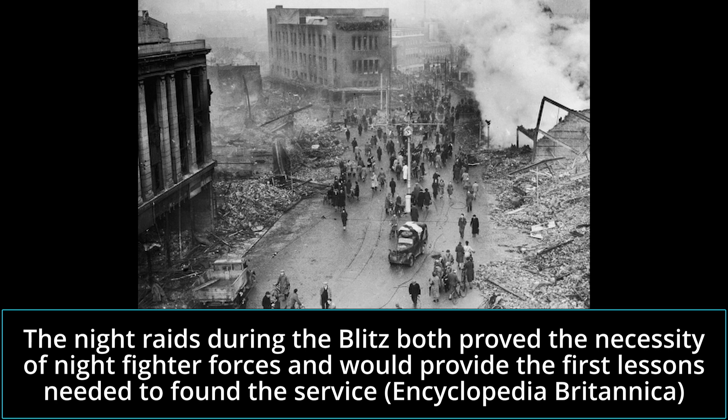Brigadier General Tui Spatz was the primary observer for RAF night fighting operations, and it was no coincidence that he later became Chief of the Air Corps Material Division at Wright Field. Spatz's efforts largely shaped the requirements for the Air Corps' night fighter, these being relayed to Northrop's Chief of Research, Vladimir Pavleka, while he was at Wright Field working on another project. At this time, Northrop was a new company and made for an obvious choice, as they had previously worked on a night fighter design for the British and were one of the only firms not already at capacity.